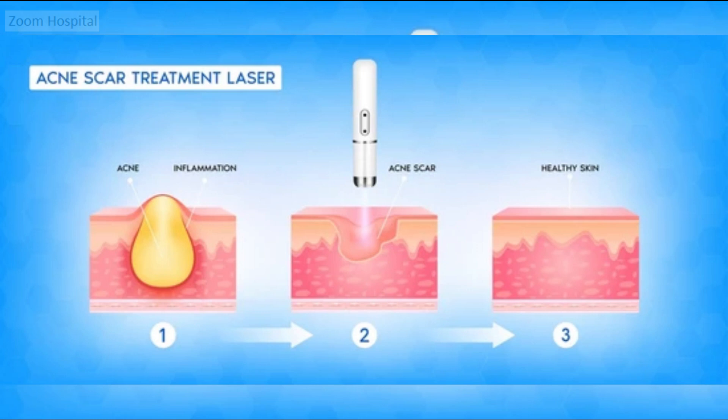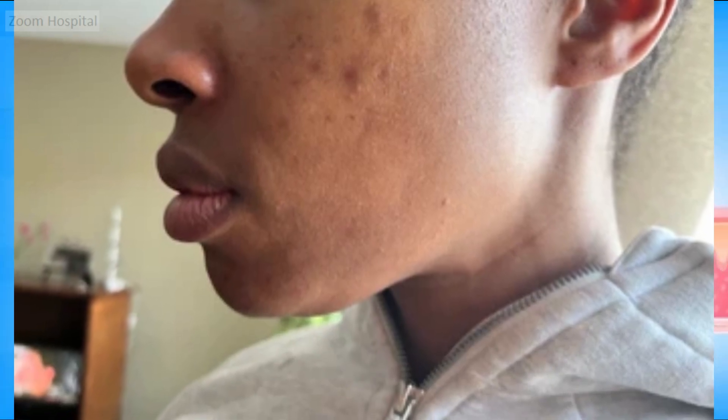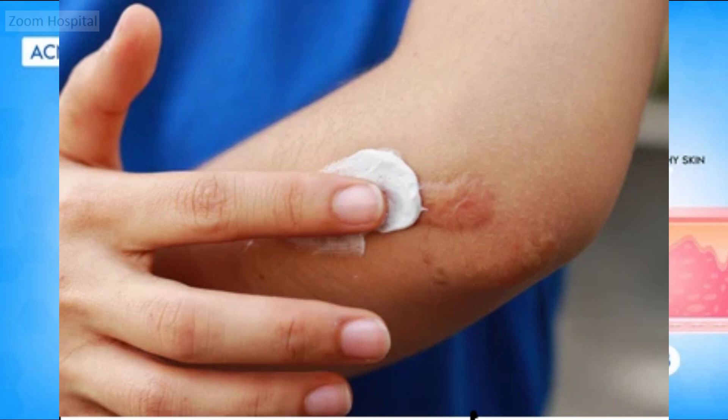The fourth treatment option for raised scars is cryosurgery. This treatment involves freezing the scar tissue, causing it to gradually die and fall off. Dermatologists often recommend a series of cryotherapy sessions combined with corticosteroid injections for enhanced results. However, cryosurgery can potentially cause permanent light spots on the treated skin. It is most effective in reducing raised scars for individuals with lighter skin tones and is not recommended for those with skin of color.